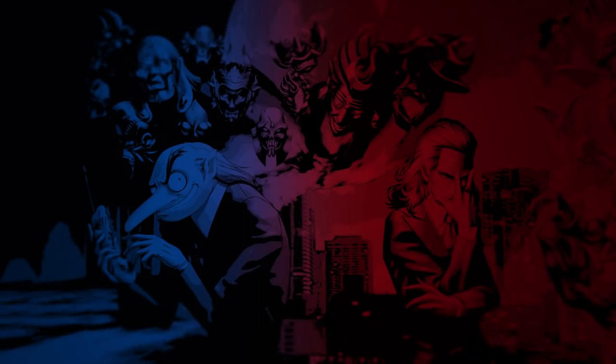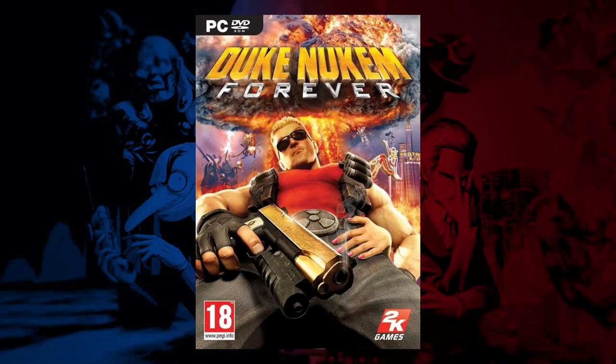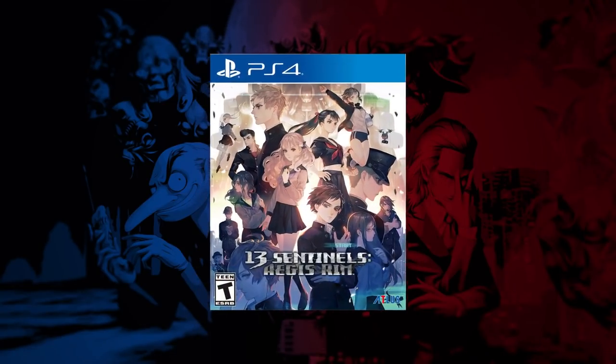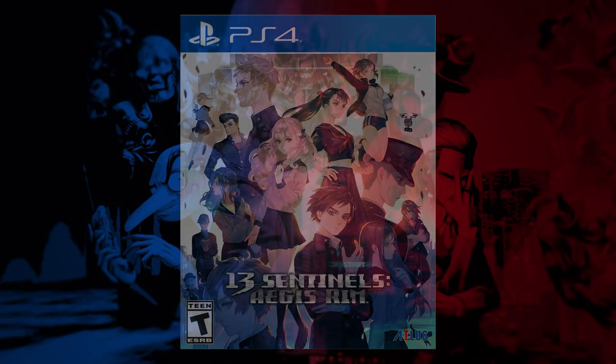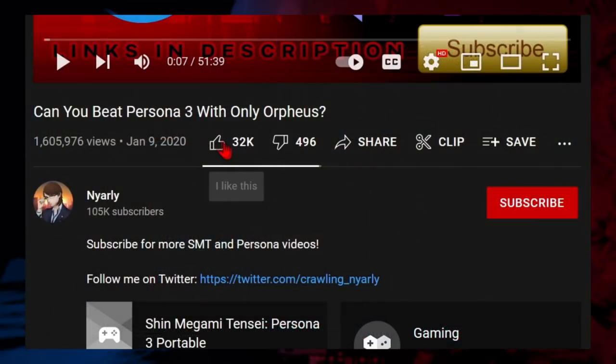When it comes to games that had a long development cycle, most people think of games that didn't turn out so well, but there are a few games like this that actually turned out to be pretty good. One of those games is 13 Sentinels: Aegis Rim, originally released for the PS4 in 2019 in Japan and 2020 everywhere else. This game pretty much flew under everyone's radar but developed somewhat of a cult following.